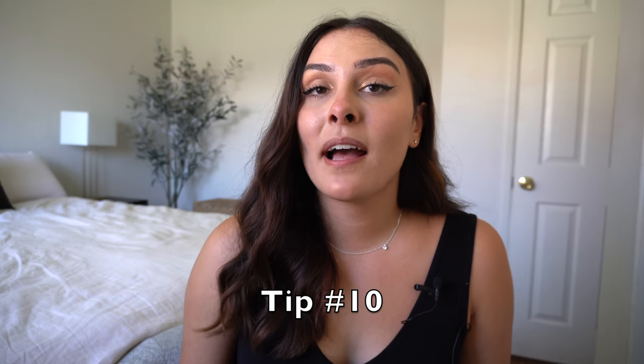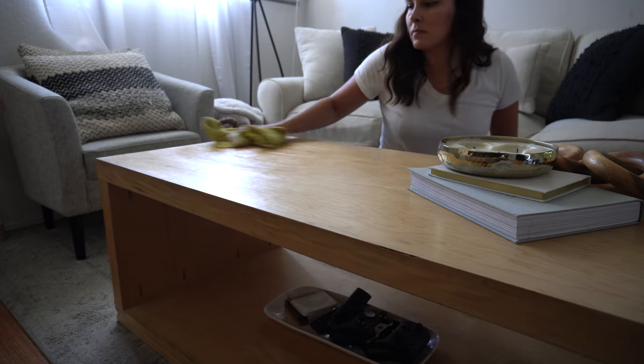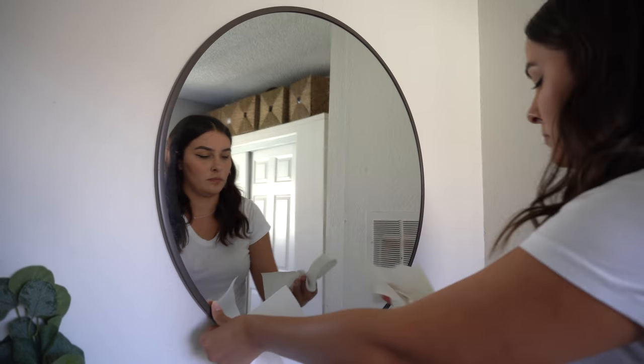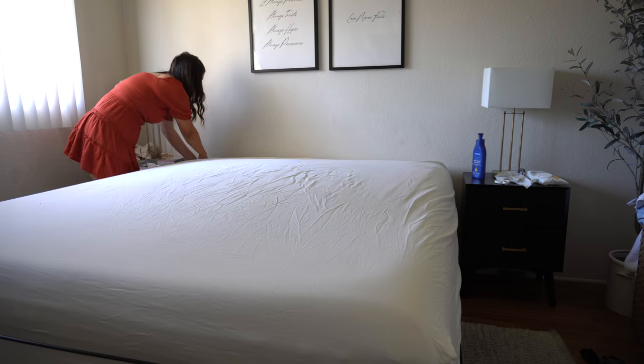Tip number ten is to have weekly cleaning goals. This may look different depending on your home, but for me it includes dusting all the furniture, sweeping and mopping the floors, cleaning all of the mirrors in the house including the bathroom mirror so I don't have to worry about it during my morning wipe-down, tidying each room, and changing the sheets. These are just my basic house maintenance tasks that ensure the house never gets out of control messy.